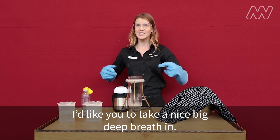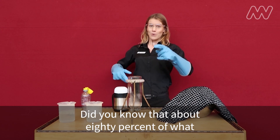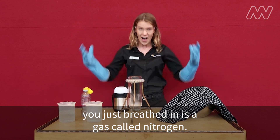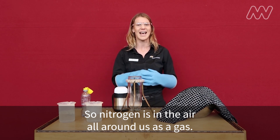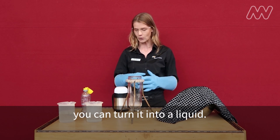I'd like you to take a nice big deep breath in. Did you know that about 80% of what you just breathed in is a gas called nitrogen? Nitrogen is in the air all around us as a gas, but when you cool it down a lot — and I mean a lot — you can turn it into a liquid.